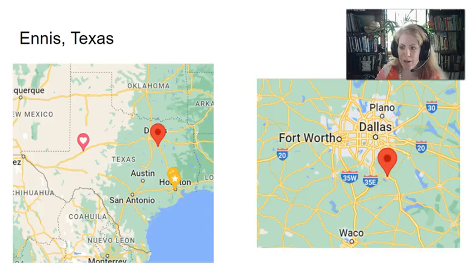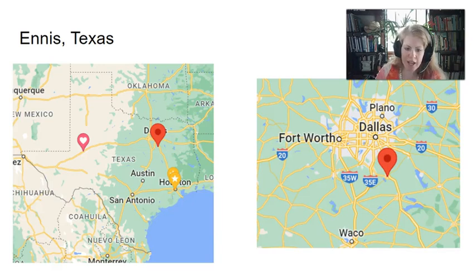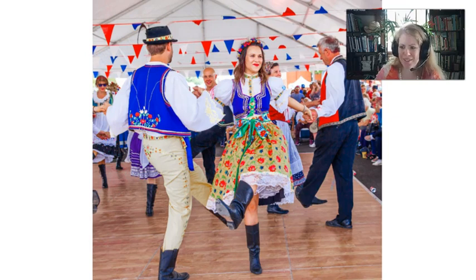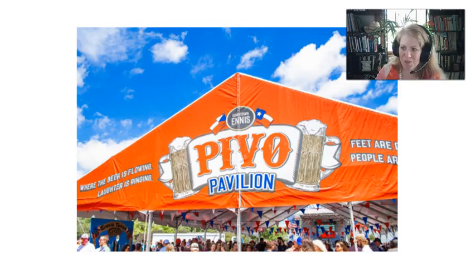The next stop is a bigger place, which is Ennis. Ennis is right outside of Dallas and is just a thriving community now — more of a suburb than a town. One of the neat things about Ennis is that it is the host of the National Polka Festival. Since it's right outside of Dallas, it would be quite accessible to get there, so I encourage you to check that out sometime.